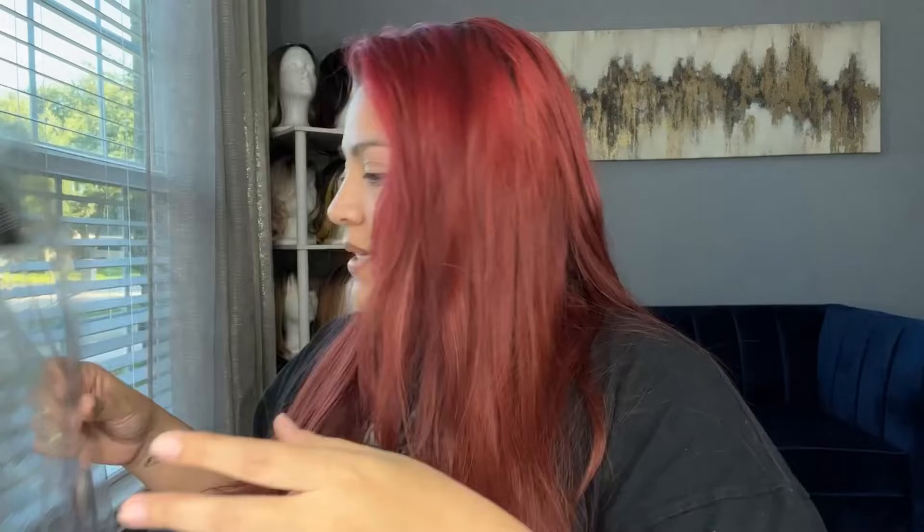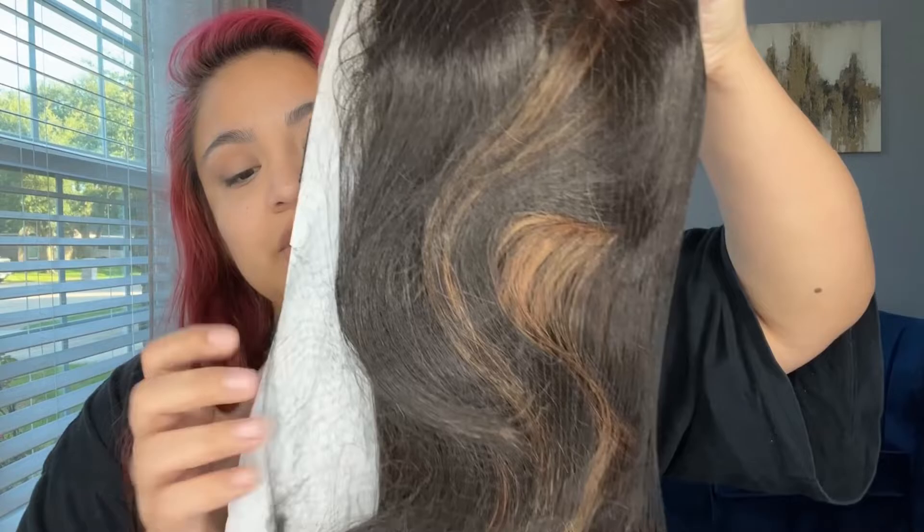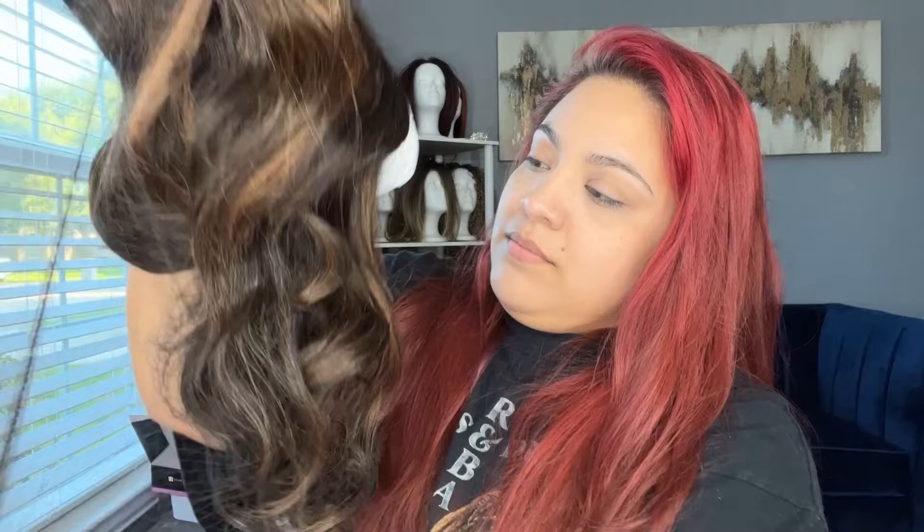Some people choose to save the plastic packaging to store their wig in, which is fine, but I don't like to do that — I like to use wig heads for storage. I'm going to take this out of the box really fast. She is out of the box, she's got the hair net and everything. Let's remove the net — she's long!